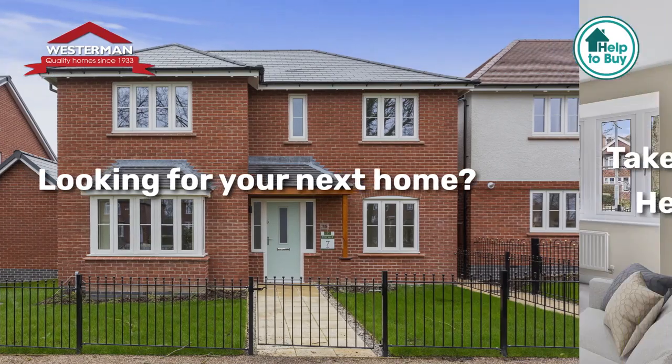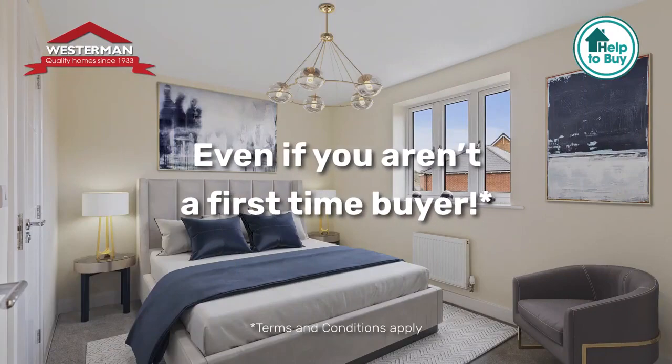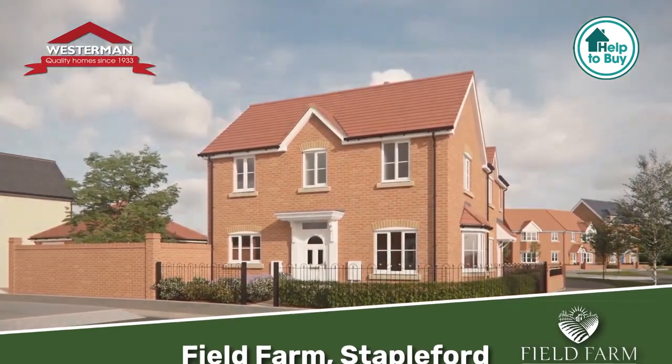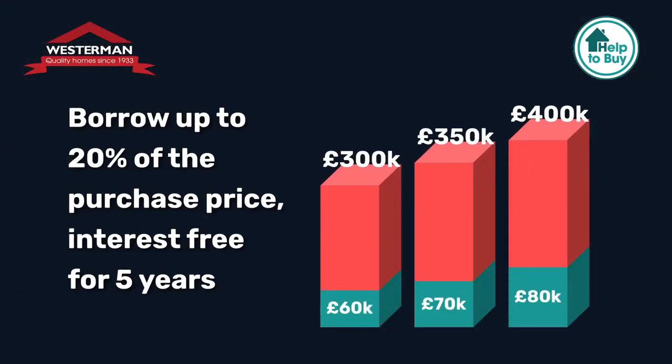Looking for your next home? With Westerman Homes, you could take advantage of the government's help-to-buy scheme even if you aren't a first-time buyer. For a limited time, you could get help-to-buy on one of our brand-new homes at Field Farm Stapleford. You could borrow as much as 20% of the purchase price interest-free for the first five years, as long as you have at least a 5% deposit.